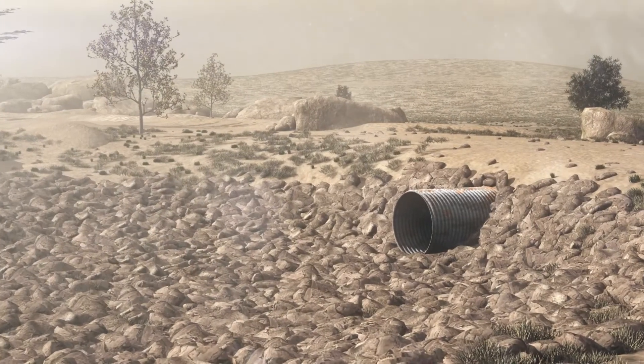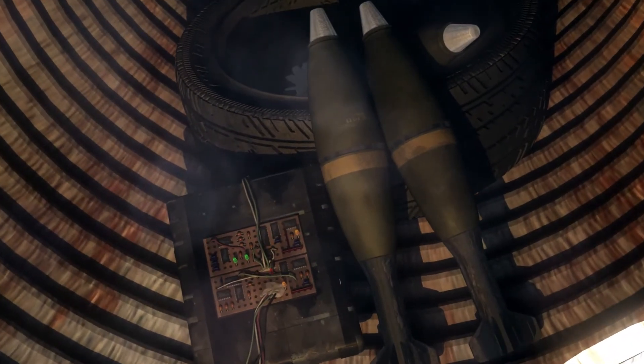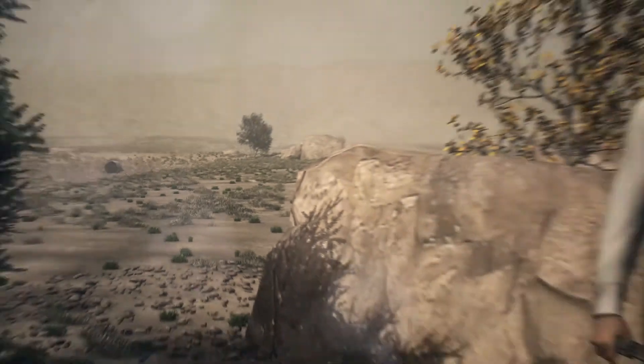A desert scene shows a culvert beneath a dirt road. A close-up look inside the culvert reveals an explosive roadside bomb. Two enemies concealed behind rocks hold a radio and a detonator for the roadside bomb.